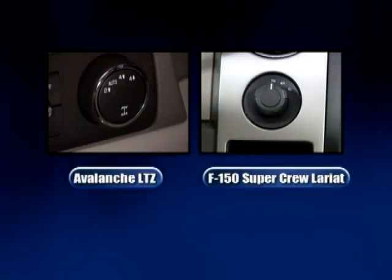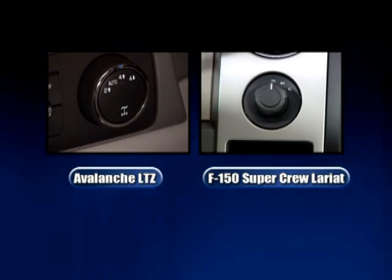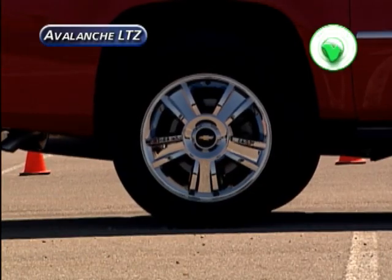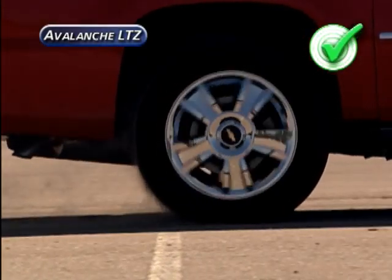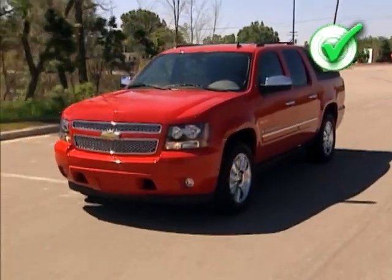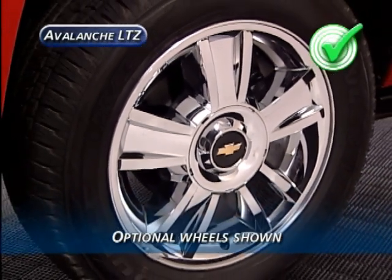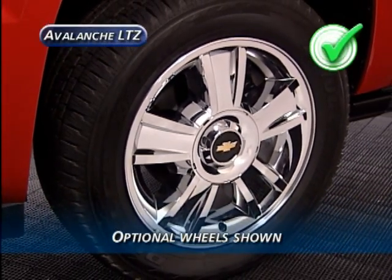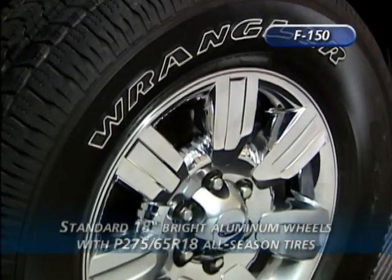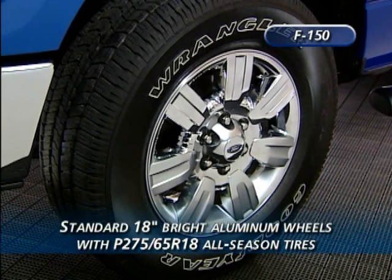Both featured vehicles use part-time electronically controlled four-wheel drive systems, which require the driver to actuate the four- or two-wheel drive mode. Chevy's Autotrac is more advanced in that it can sense wheel slippage at the rear wheels and automatically transfer torque to the front wheels. Avalanche LTZ also has a distinct advantage with 20-inch polished aluminum wheels fitted with all-season tires, while the F-150 SuperCrew Lariat comes standard with 18-inch bright chrome aluminum wheels.